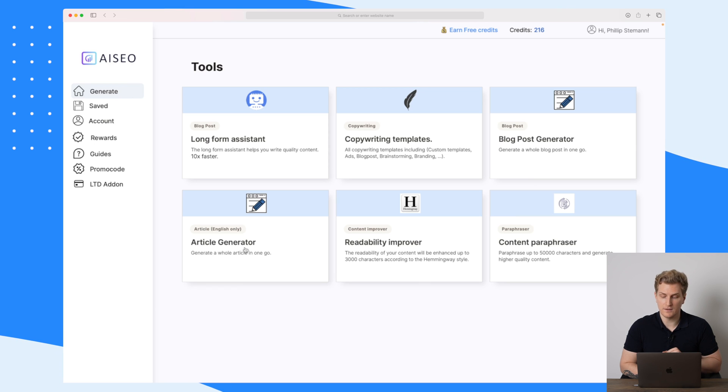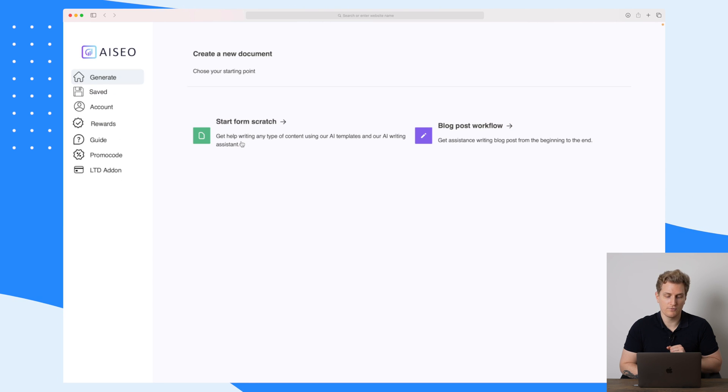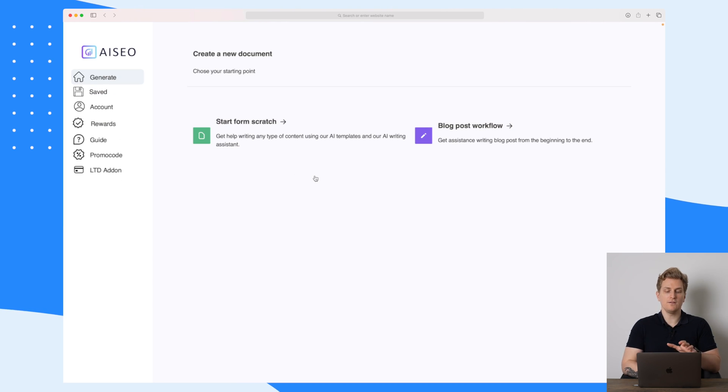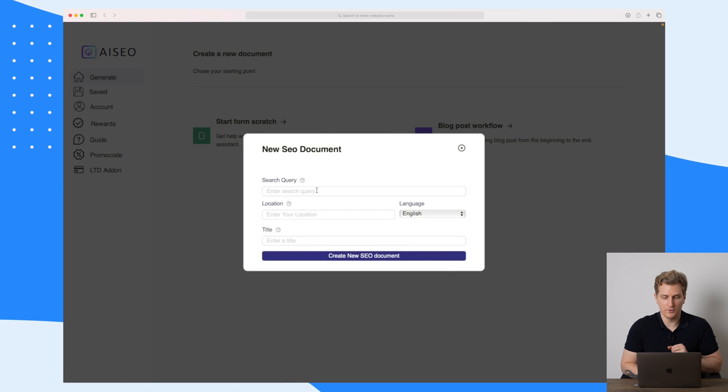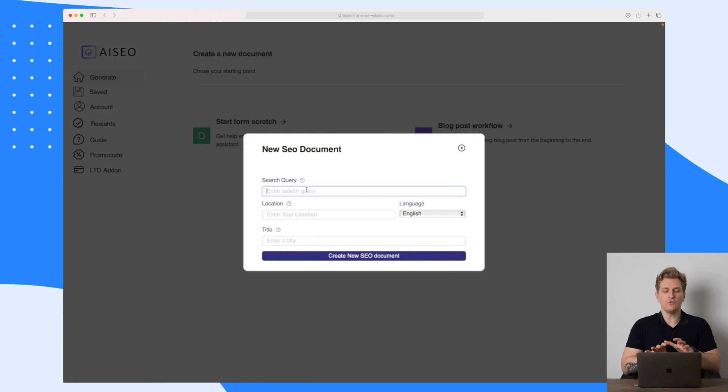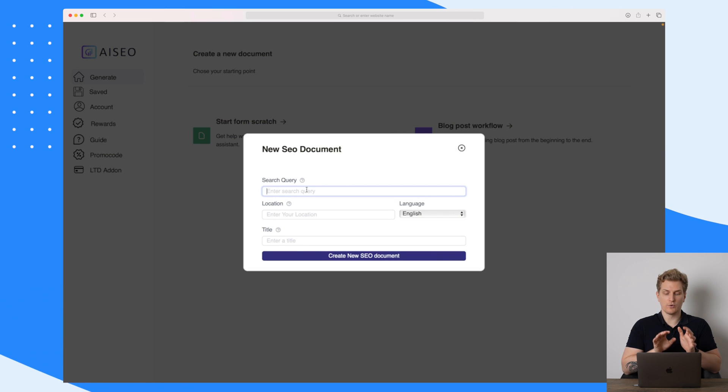an article generator, and a content paraphraser. Let's dive right into the long form assistant. Here you can see that you can either start from scratch or go through their blog post workflow. I will choose to go through their blog post workflow.